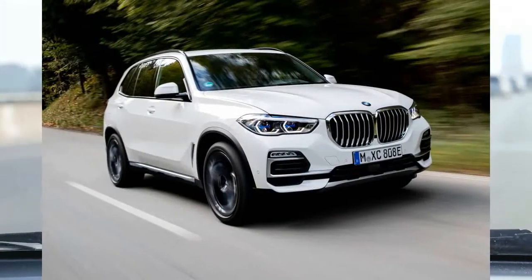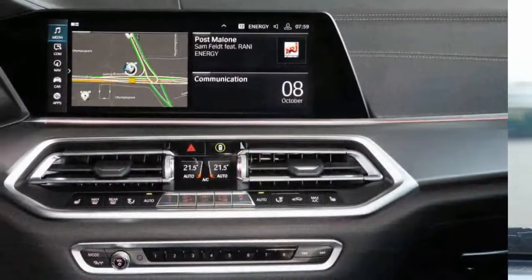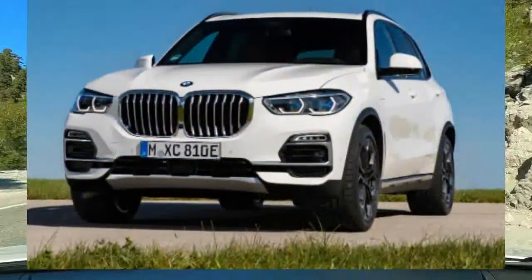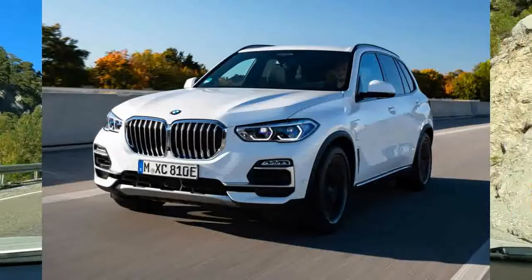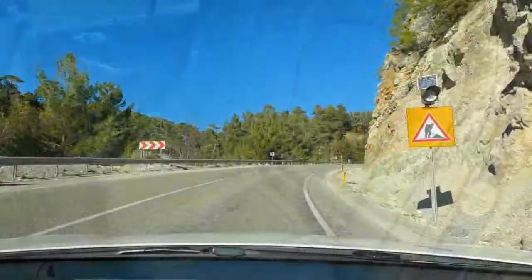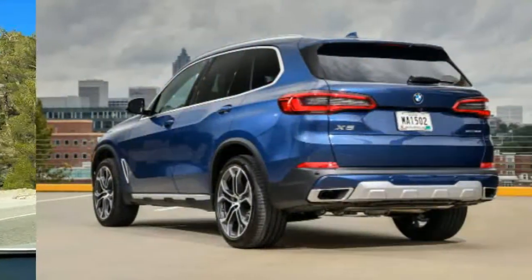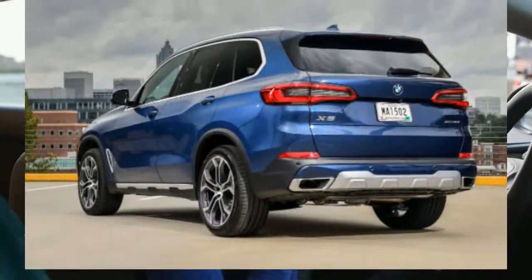The BMW X5 comes packed with technology features, but buyers will have to spend a lot of time learning the various menus and buttons to extract the most out of it. Compared to its competitors, the X5 is the jack-of-all-trades SUV and effectively handles both utility tasks and performance drives with equal aplomb. We tested the X-Drive 40i — the six-cylinder engine is suitably powerful and responsive enough for the daily commute. Whether you pick this engine or the V8, the X5 is one of the quickest non-performance-oriented SUVs available.